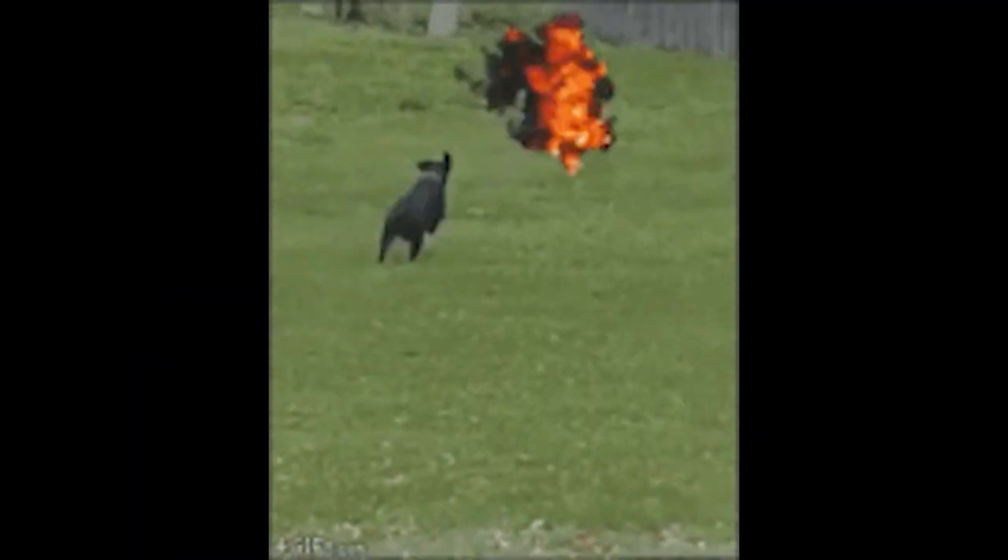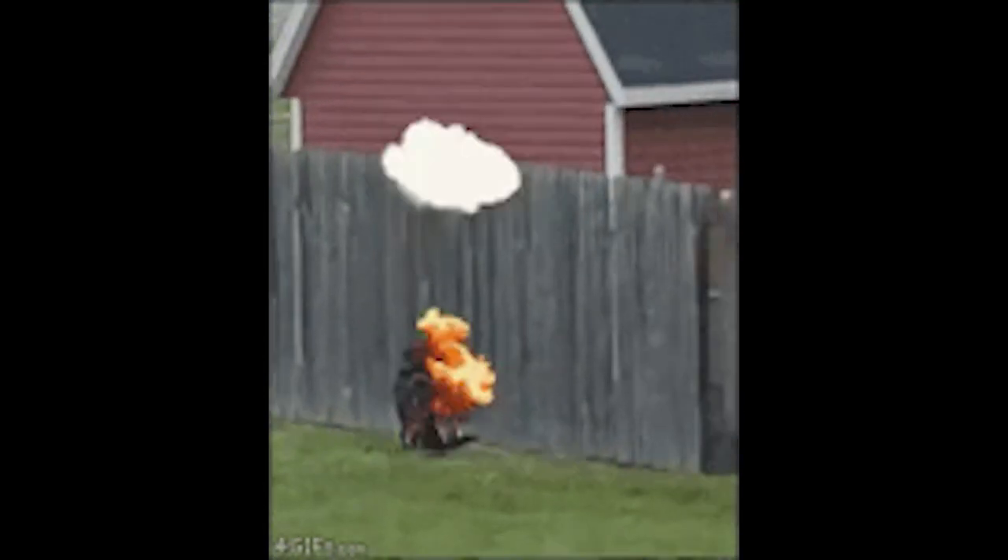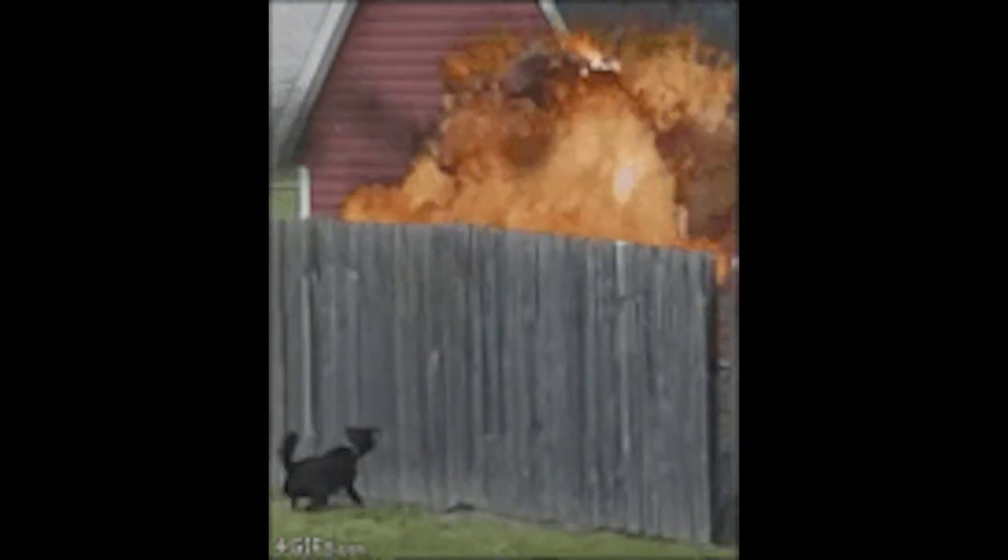Instead, it was to exhaust the prey — just run it until it can't run anymore and then take it down. As such, there weren't quite the same demands for knowing the exact distance to the prey item that the cats had. Dogs also have a tapetum lucidum to aid in lower light vision and so can also have the laser eye effect.